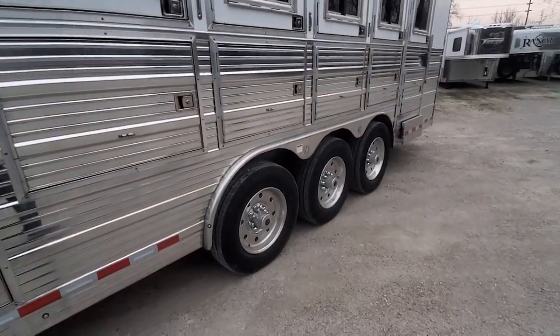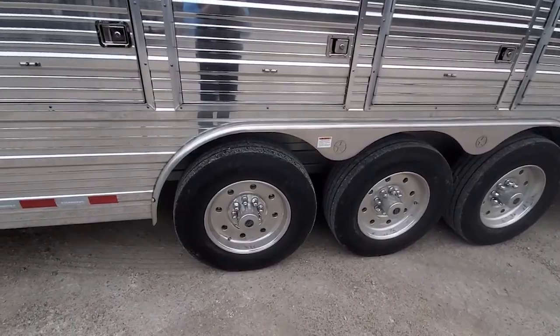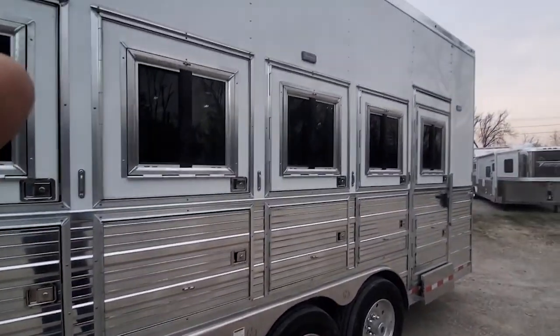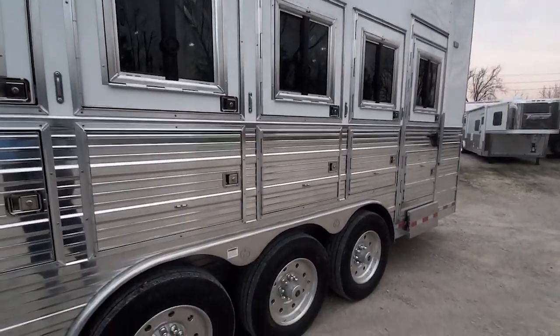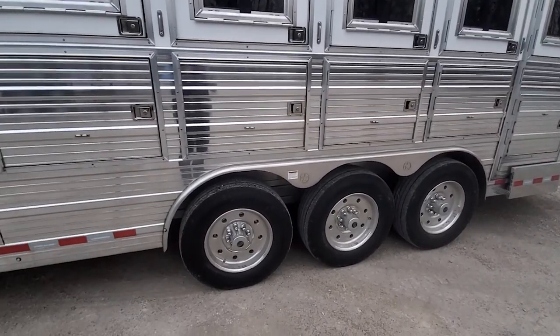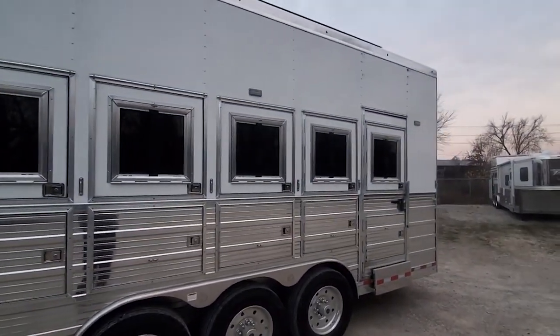This trailer's got 19-and-a-half-inch Alcoa wheels with Continental tires. This particular trailer has three 10,000-pound Dexter air ride air flex axles under it. It's going to give it a really good smooth ride.